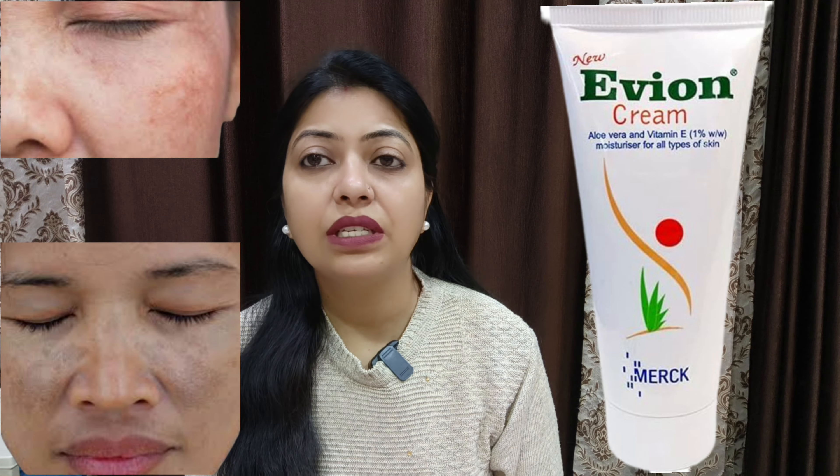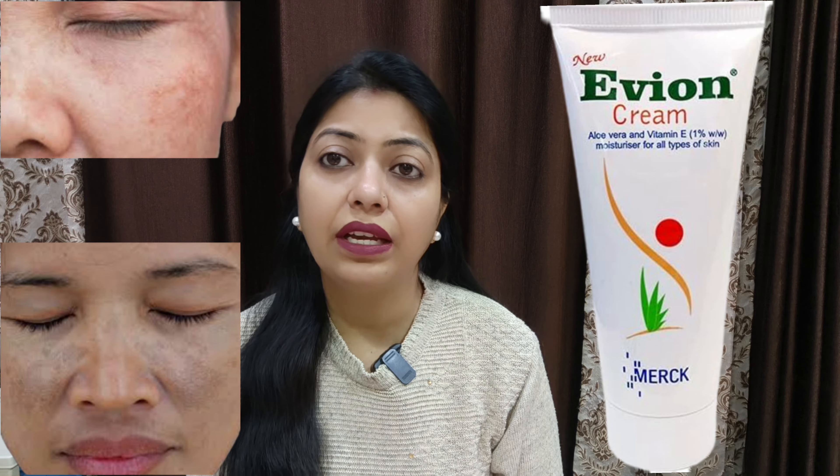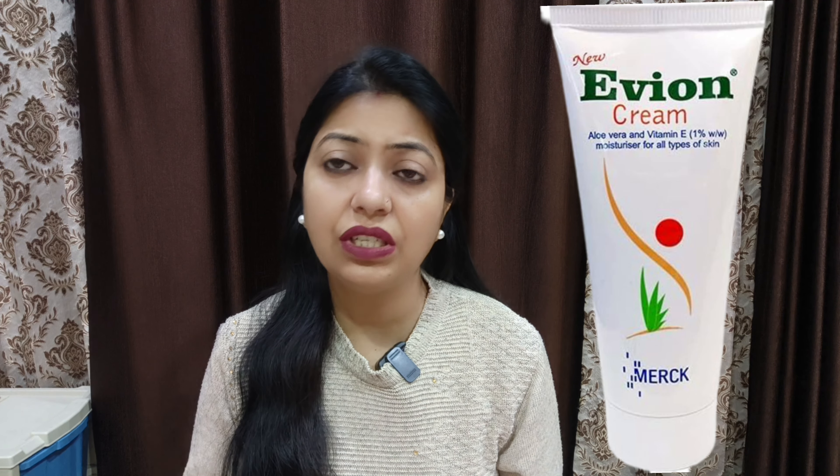Especially, it will be used for those who have dark spots, pigmentation, sunburn, redness, and itchiness, or skin that is uneven. If you use it as a fairness cream, that is not the right use — it is not a skin whitening cream.